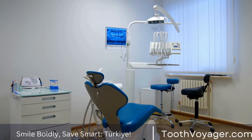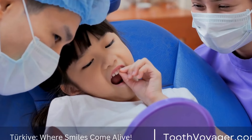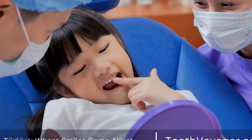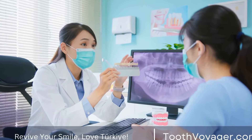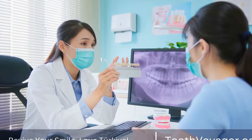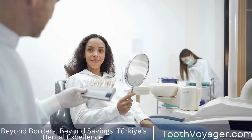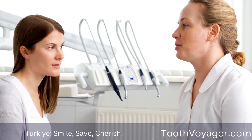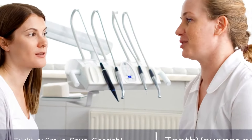Recurrent infections are also a sign to watch for. If you are experiencing any of these symptoms, it is important to schedule an appointment with your dentist for an evaluation. They will be able to determine whether extraction is necessary based on a clinical examination and possibly x-rays. The Extraction Process: if it is decided that your wisdom teeth need to be extracted, the process typically involves the following steps.